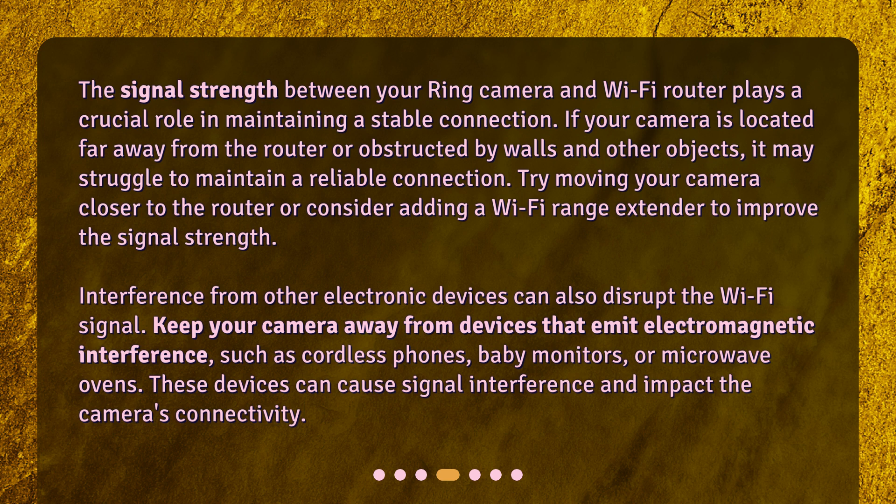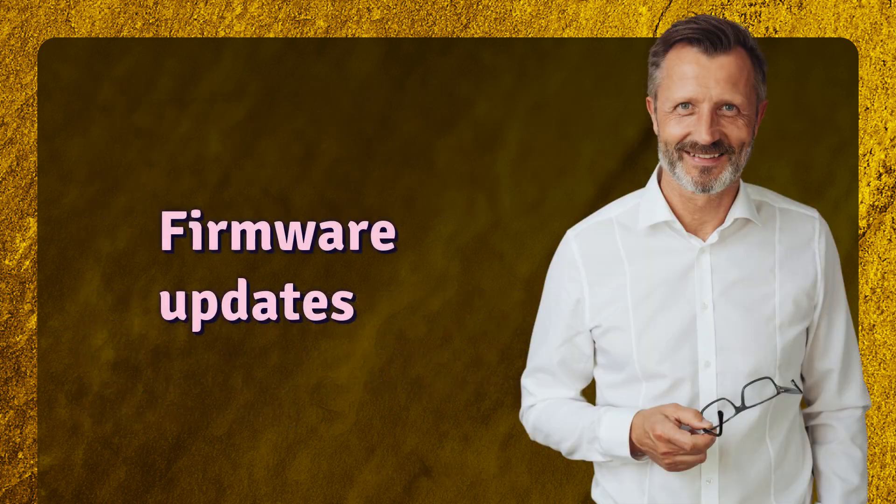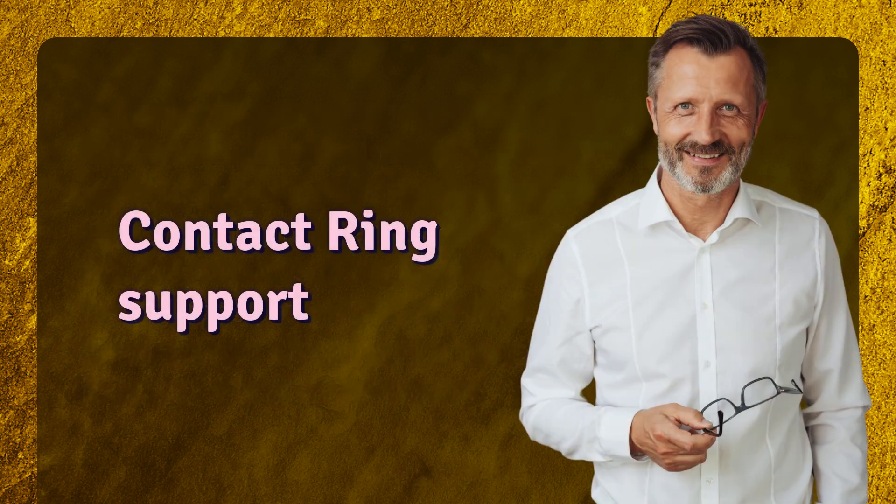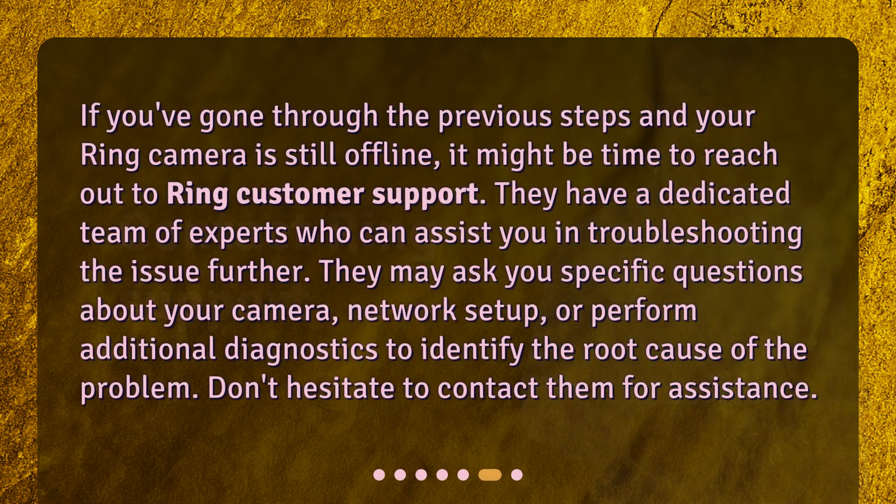Firmware updates — outdated firmware can sometimes cause connectivity issues with your Ring camera. Ensure that your camera is running the latest firmware version. You can check for firmware updates in the Ring app or on the Ring website. If an update is available, follow the instructions provided to install it. Updating the firmware can often resolve compatibility issues and improve overall performance.